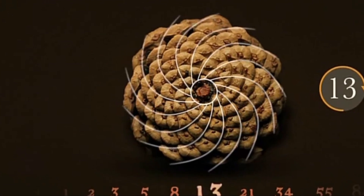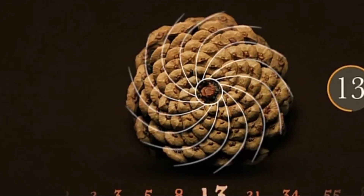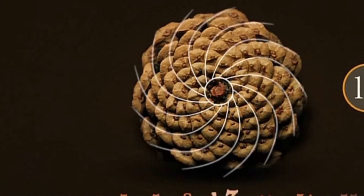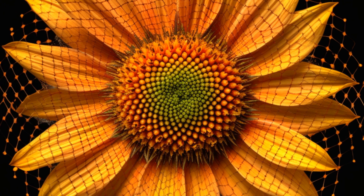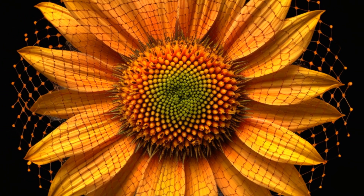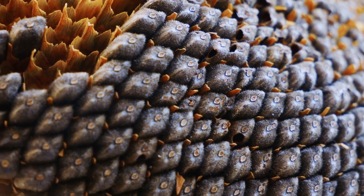Now you might be wondering, what does this have to do with nature? The answer is, quite a lot actually. For instance, take a look at this sunflower seed — see the spiral pattern? That's the Fibonacci sequence at work, or these spirals in a pinecone — again, Fibonacci.